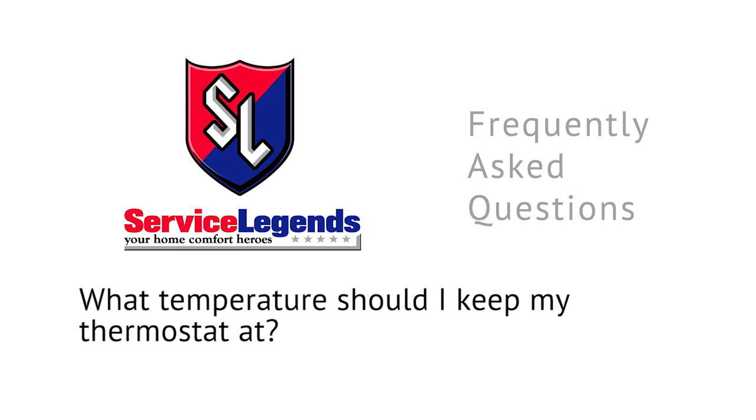Many homeowners ask us what temperature to keep their thermostat at. First and foremost, it's about your comfort. I recommend setting the thermostat at the highest or lowest possible setting where you're still comfortable.